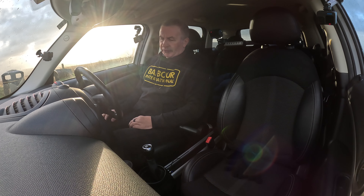Nice gearbox. I need to get comfy - I moved the seat when I was up here and I'm not quite there yet. Sun's in my eyes as well. That's better - Ray-Bans to the rescue.